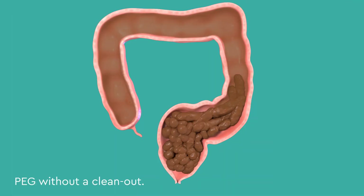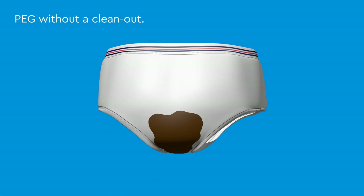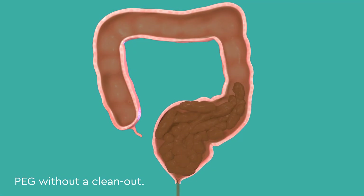If PEG is taken without a clean out, the fake watery poop slips around the hard poop, making bowel movements challenging to control and resulting in fecal accidents. In addition, PEG can make a fecal obstruction bigger, which leads to more fecal accidents.